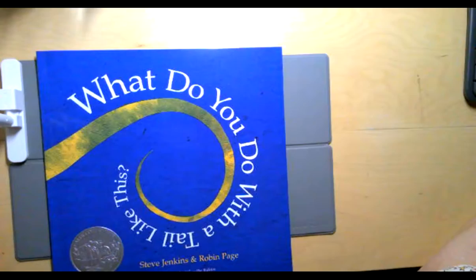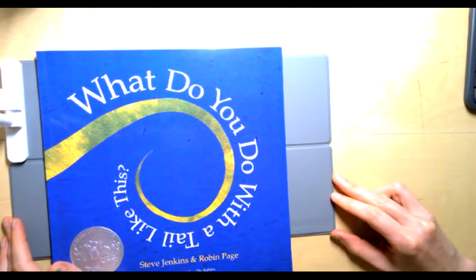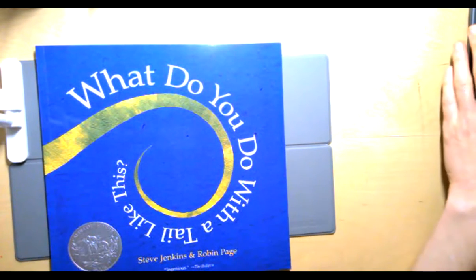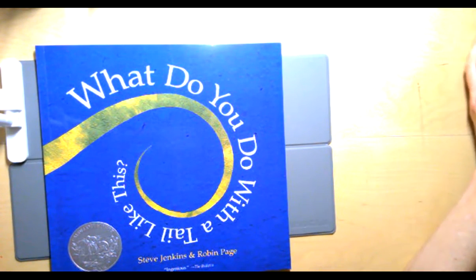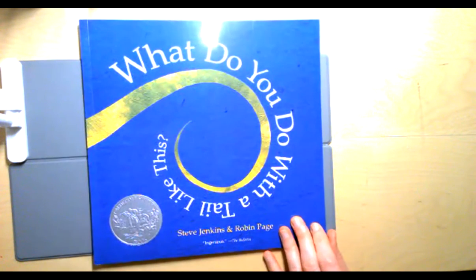So this is a nonfiction book. Remember, nonfiction teaches us about something. In this book we're going to learn about different animal body parts, and I want you to think about which animal is pretty interesting to you and what special body part they have, because when you're finished you're going to make a picture about one of the animals that you learned about today.